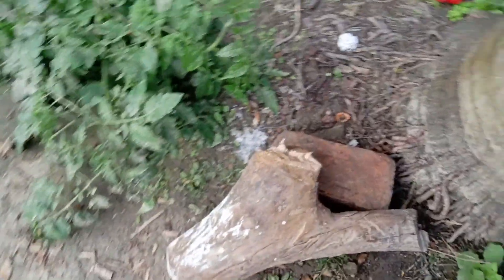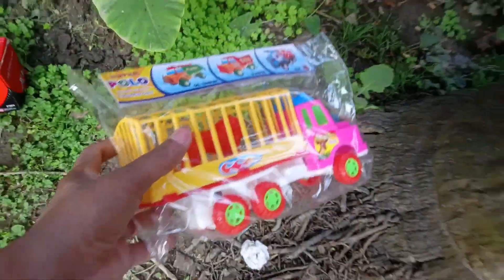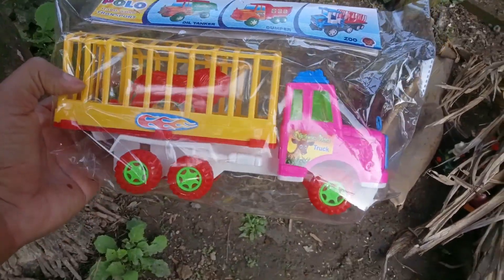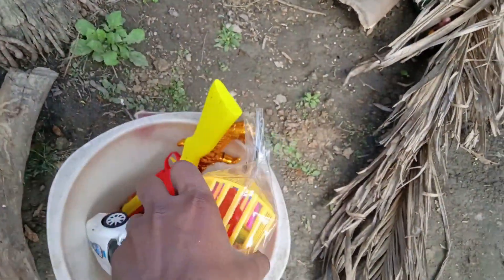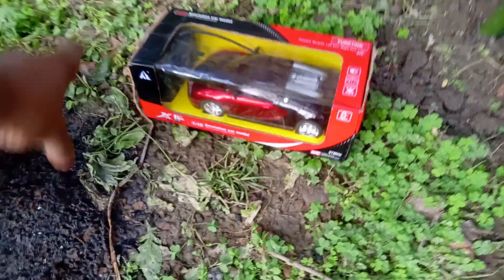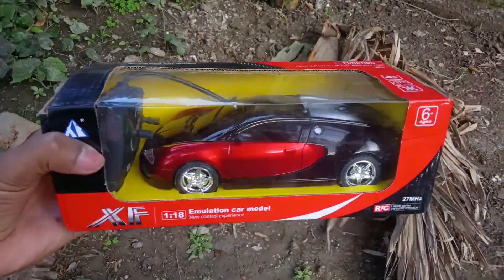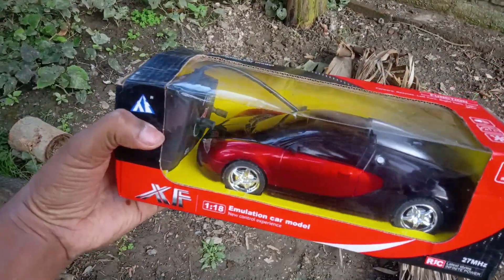Guys, look at this side. Wow! Animal carrier truck — pink and yellow color combination, six wheeler. Good. Today we have a lot of cool toys, guys! Wow! This is a BMW sports car. This is a remote control car, guys.